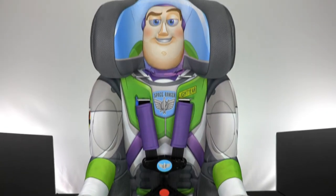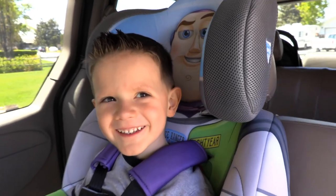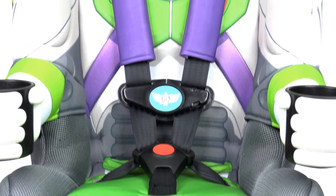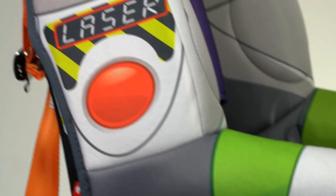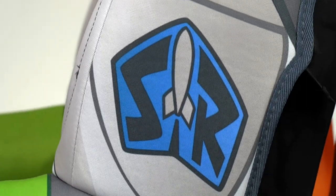Looks like he's ready for liftoff. Let's take a look at this character car seat from Kids Embrace. Your child will feel like they're joining the Space Ranger Corps when they strap into this car seat. Buzz is suited up in his vibrant white, green, and purple spacesuit, and even has his helmet attached on the headrest. And Buzz wouldn't go anywhere without his trusty laser or his Space Ranger badge on his arms.